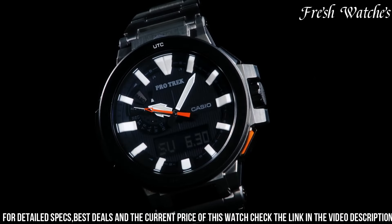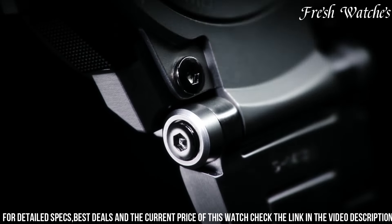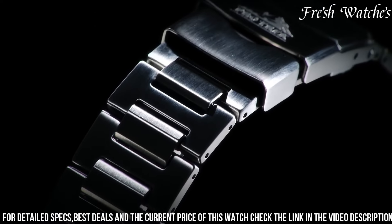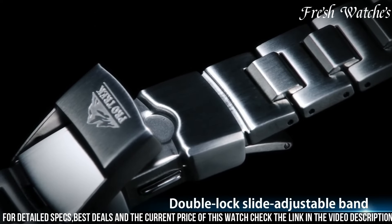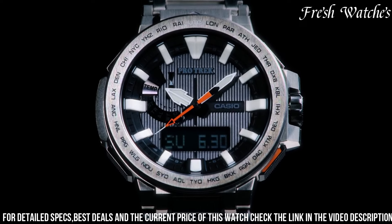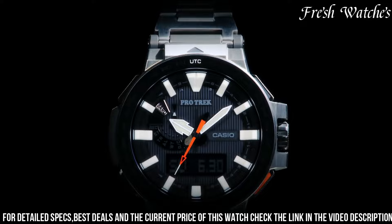With its water resistance, this watch can accompany adventurers on any journey, from mountain trails to deep waters. The Casio ProTrek PRX-8000 represents the perfect fusion of functionality and resilience, inviting you to conquer new heights and embrace every adventure with the confidence that comes from wearing a true expedition companion.